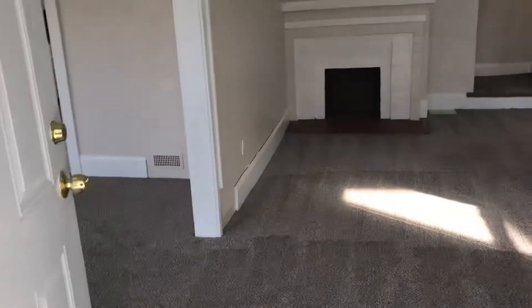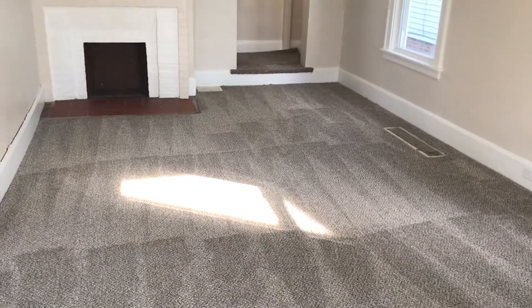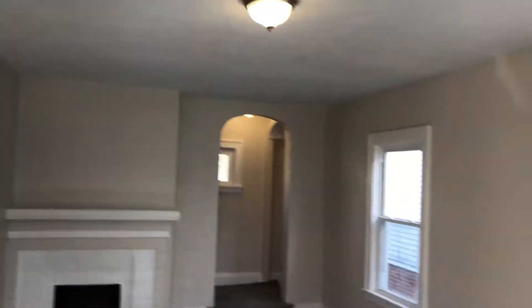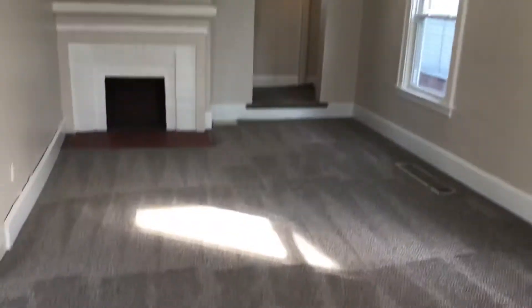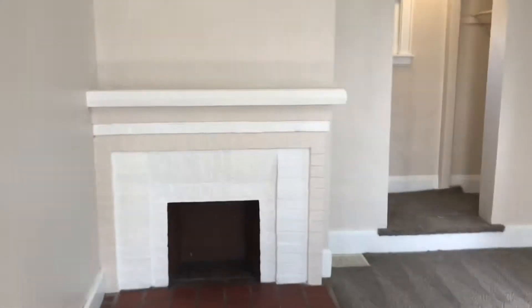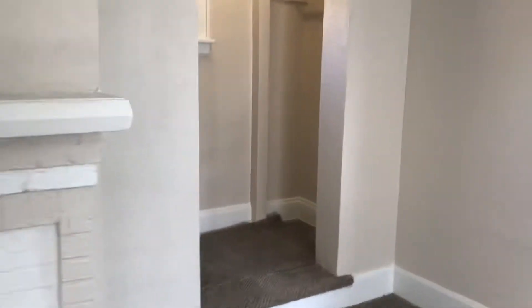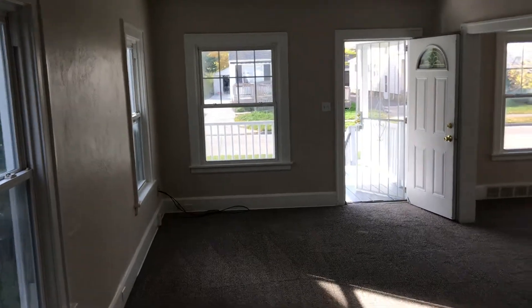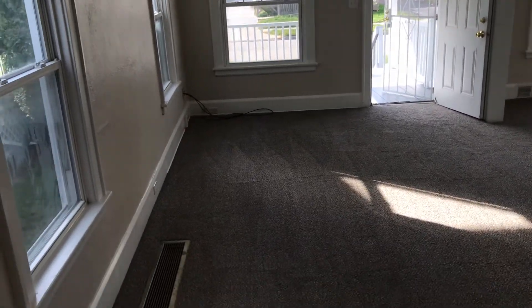You walk into your front door and go into your spacious living room with the focal point of the fireplace. Plenty of windows to let some natural light in.